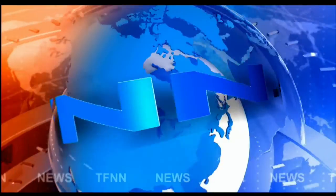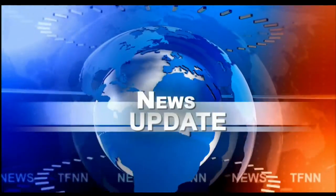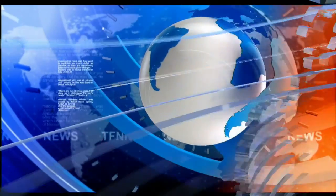T.F.N.N. Headline News Update. Good afternoon, folks. Steve Rhodes coming to you live from the shores of Delray Beach, Florida. This is your 2 p.m. update.